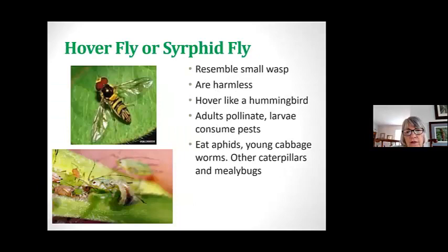Here is the hover fly or syrphid fly. They look like a small wasp, but they're harmless, and they hover like a hummingbird, which is sort of neat. When you read more about them, you'll get that 'ah' moment when you're in the garden. The adults pollinate and the larvae consume — they eat tons of aphids, cabbage worms, mealy bugs, and other things you don't want.